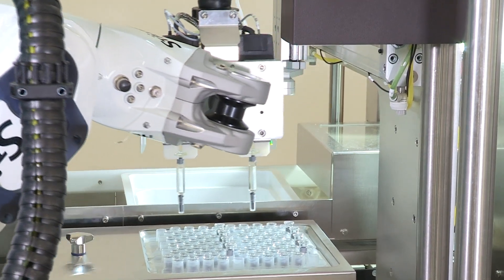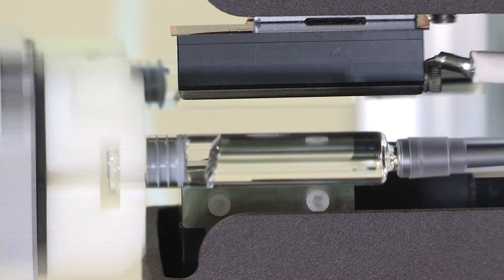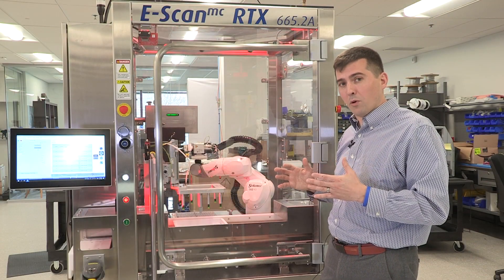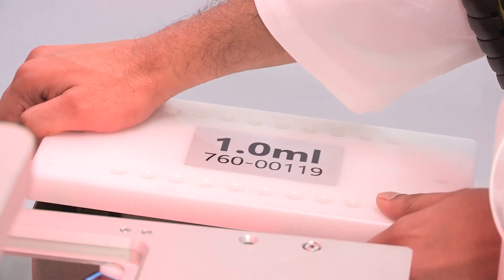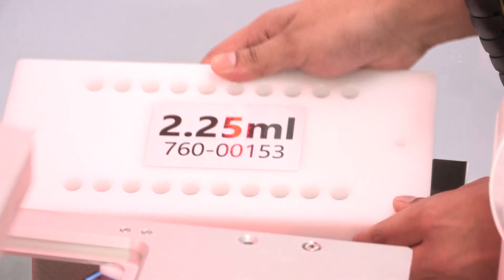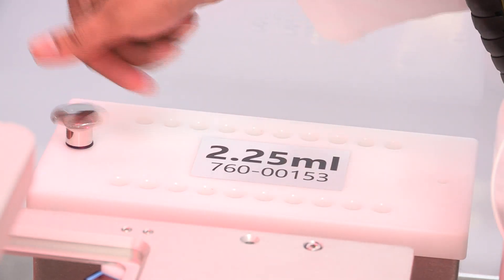RTX stands for Real-Time Release Testing. This system is designed for inspecting pre-filled syringes automatically for leakage. The RTX has a very simple and straightforward changeover where you can change from multiple syringe format sizes. It's currently inspecting a 1ml syringe, but it can inspect smaller diameter glassware as well as larger diameter syringe glassware.